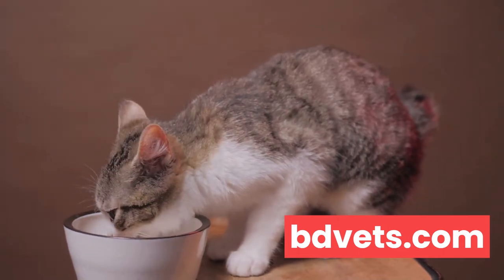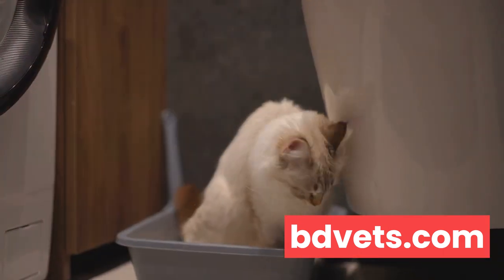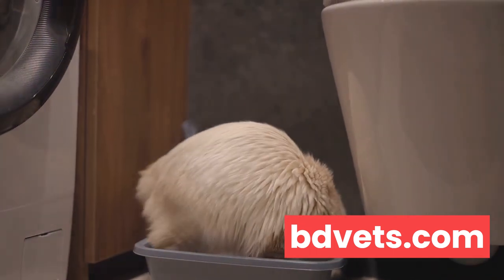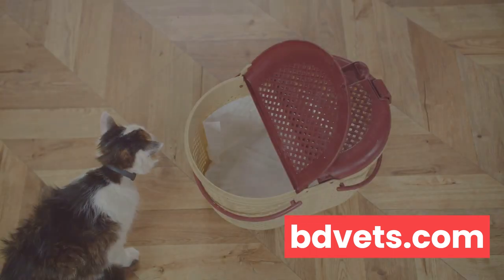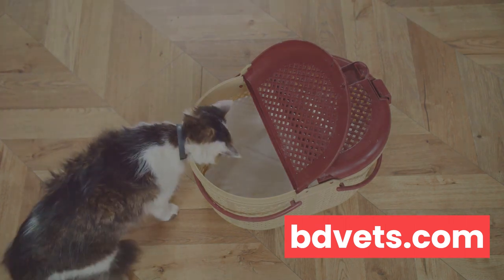Now let's talk about the litter box. It's not the most glamorous part of pet ownership, but it's a crucial indicator of your cat's health. A change in the frequency, color, or consistency of your cat's waste can signal anything from digestive issues to urinary tract infections.